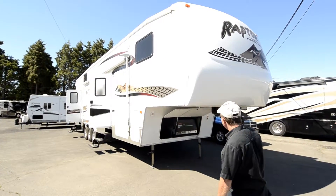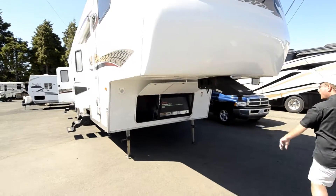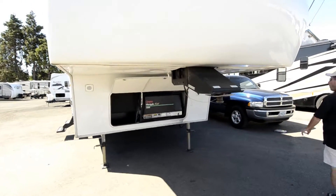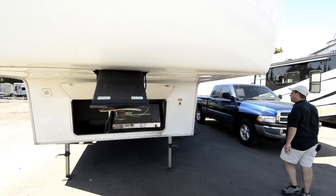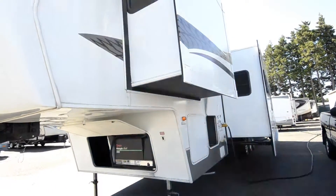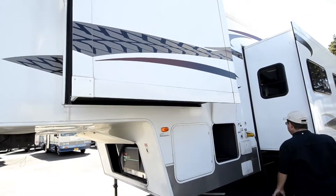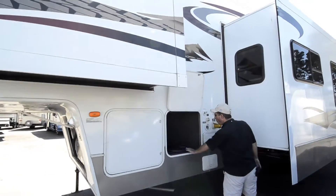Nice condition, it's nice and clean. It does have the 5.5 Onan Marquee Gen. It only has about 35-36 hours on that generator, so not been used heavily. Two slide outs on it. All the decals are in nice shape on it. 50 amp cord for it.